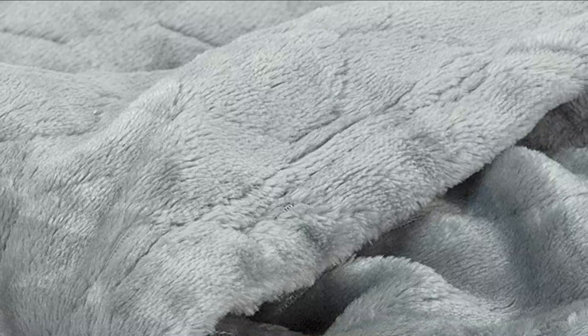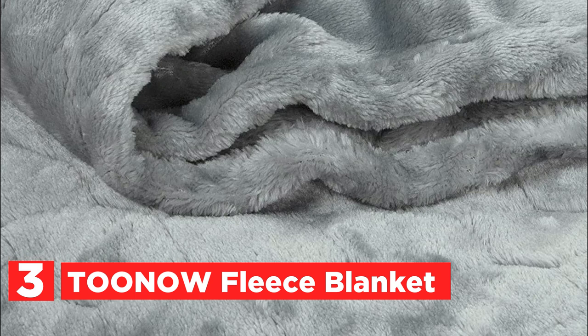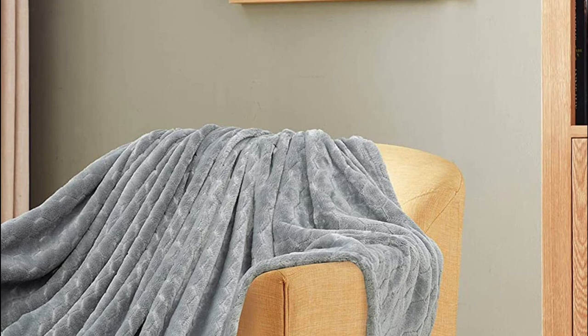At number 3, the Tuno Fleece Blanket. The 100% polyester microfiber fleece blanket is super soft and breathable. This cozy blanket will keep you warm and is lighter than regular cotton blankets. You can wash it in cold water using a gentle or delicate cycle. The fabric will not shrink or pill even after repeated washings and continued use.